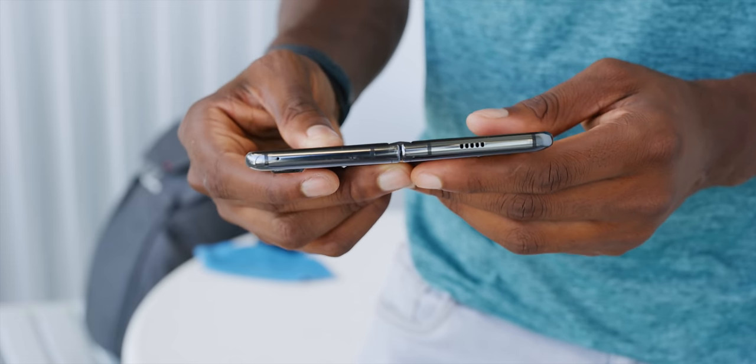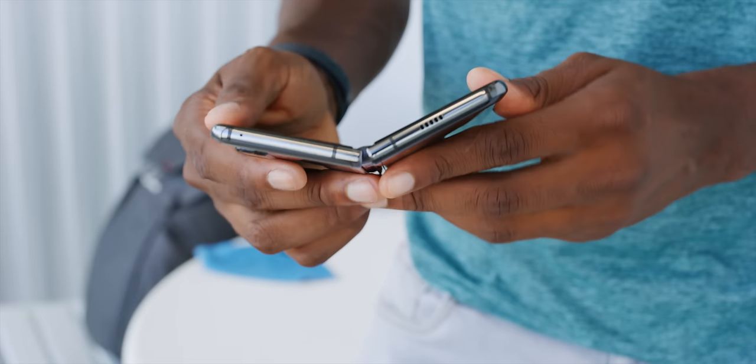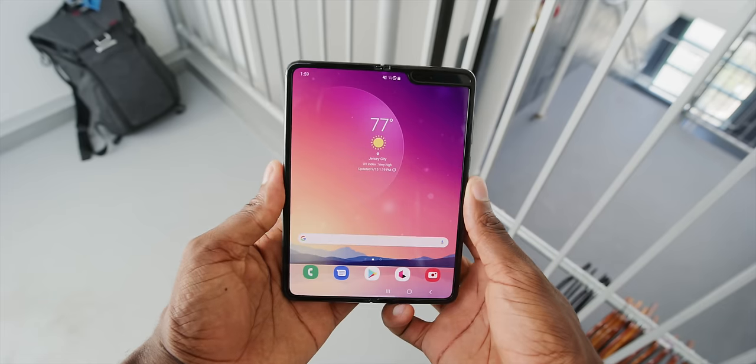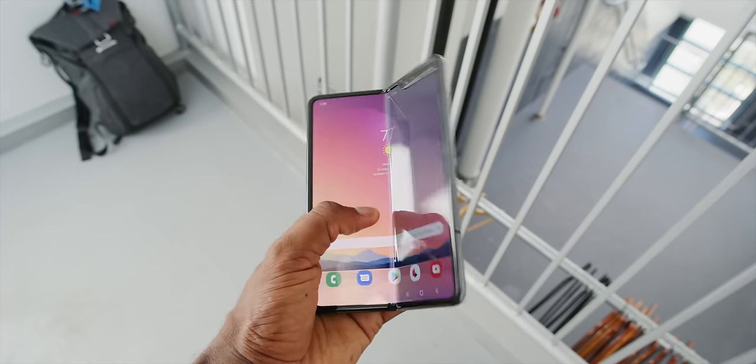I realize this comparison means pretty much nothing to anyone because almost nobody has felt the hinge of the original Galaxy Fold. But I am noticing it has a more firm snap to placing it flat and then unsnapping it from flat. Other than that, it's still the same.